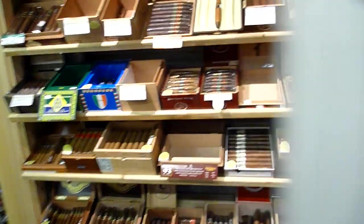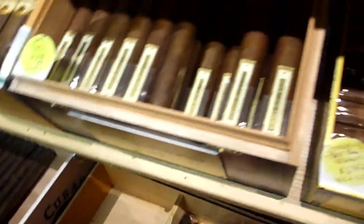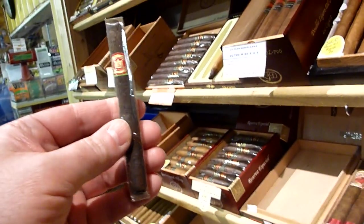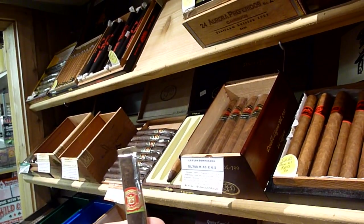Let's step inside and see if I can find something here to smoke today. That's Arturo Fuente. I don't know which one that is — looks like a Maduro though, that might be kind of good. If I can't find any bigger than that. That looks like a Punch down there. Here's Arturo Fuente Rothschild, but it's not a Maduro and I'm a Maduro smoker, so.